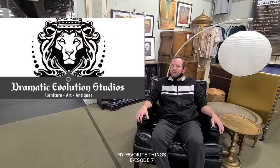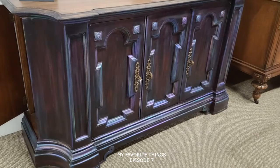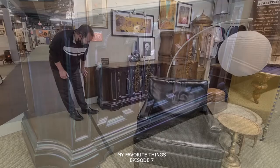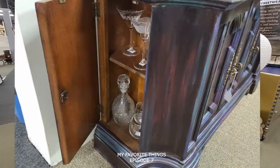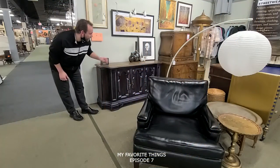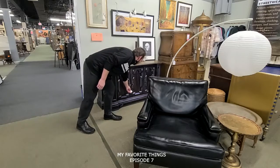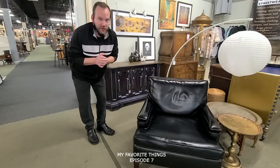More of my favorite things, down here in shop 582 — Dramatic Evolution Studios. We're talking about the Gothic Buffet. The color, the look, the perfection, the handles, and the secret drawer on the side. We got the key — put a little Crown Royal or whatever you need in there, lock it in. Safe Gothic Buffet. We're talking $425 down in shop 582. Dramatic Evolution Studios is back.